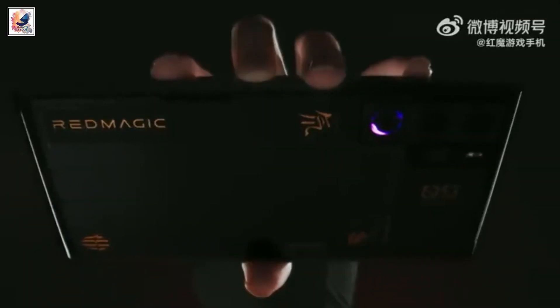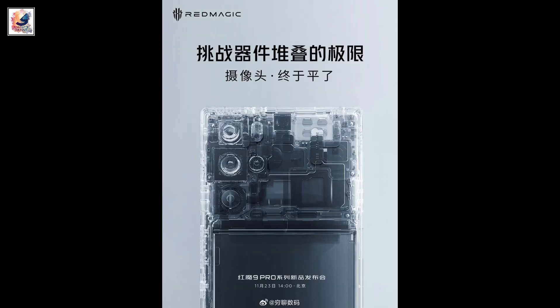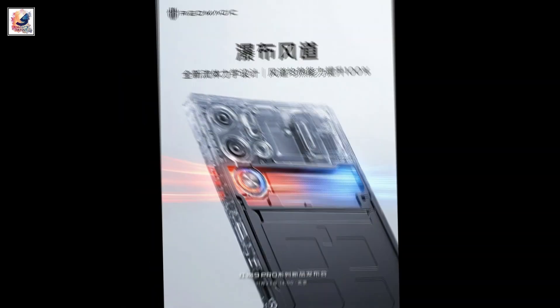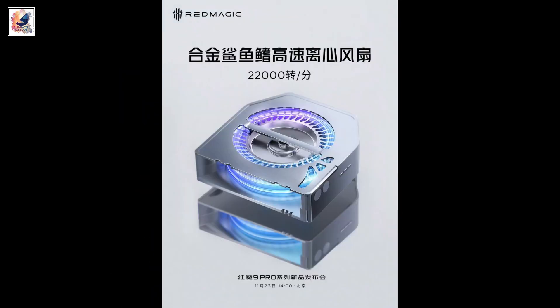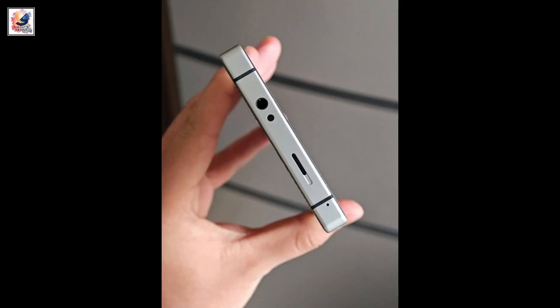The Red Magic 9 Pro features even more RGB lighting and includes an active cooler fan with a more advanced cooling system. The fan can reach up to 22,000 RPM.